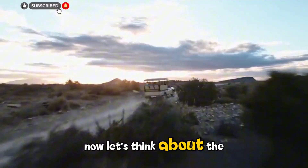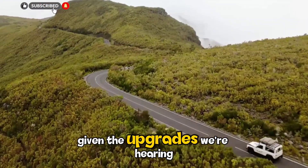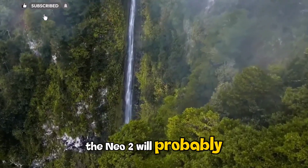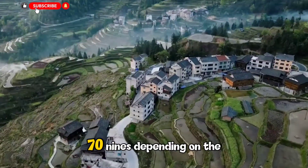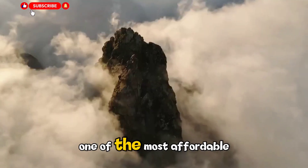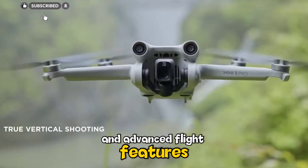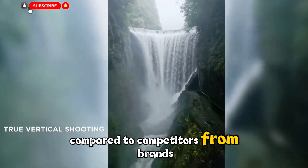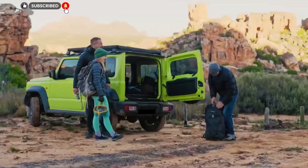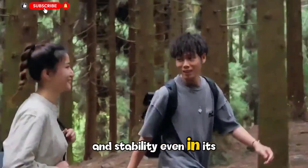Now let's think about the price. The first Neo launched around $299. Given the upgrades we're hearing about, the Neo 2 will probably sit between $329 and $379, depending on the package and region. That would still make it one of the most affordable DJI drones with a true 4K camera and advanced flight features. Compared to competitors from brands like Potensic or HubSan, DJI continues to offer unmatched camera performance and stability, even in its entry-level models.